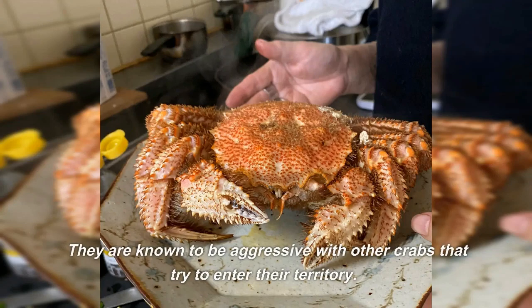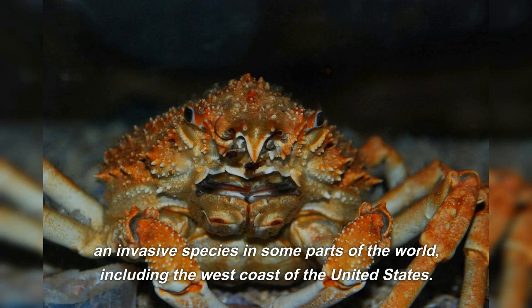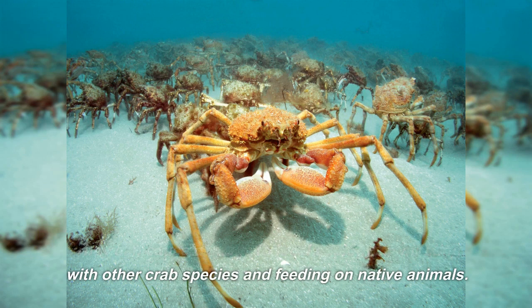They are known to be aggressive with other crabs that try to enter their territory. Unfortunately, the Japanese hairy crab is considered an invasive species in some parts of the world, including the west coast of the United States. They can cause damage to local ecology, competing with other crab species and feeding on native animals.